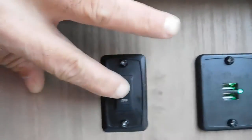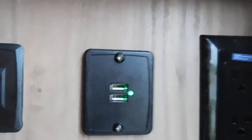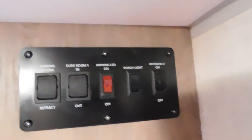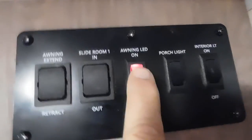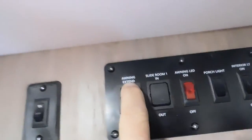Coming back over here above the fire extinguisher is our WiFi boost, along with a couple of USB ports and a 110 outlet. Up top, let's turn on our interior lighting — that's much better. Here's our porch light LED for underneath the awning, slide in and out, and awning in and out. It's raining right now so I don't want to pull this out all the way, but I'm going to show you the awning.